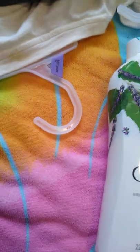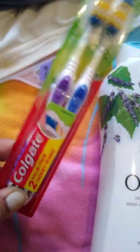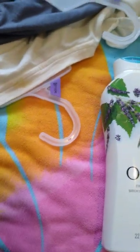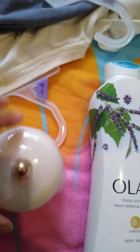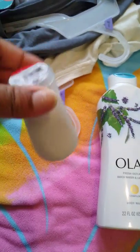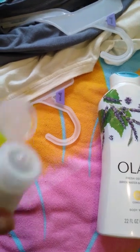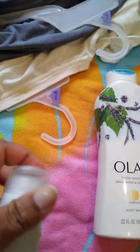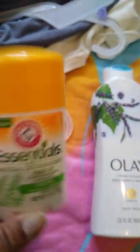I got some toothbrushes from Dollar Tree — they're Colgate. I also have this little jar that I thought was really cute; I've been seeing a few of you ladies get these. From Target, I got this little squeezy bottle for a dollar — you can put lotion, hand sanitizer, or whatever you want in it. And I got some Arm and Hammer deodorant.